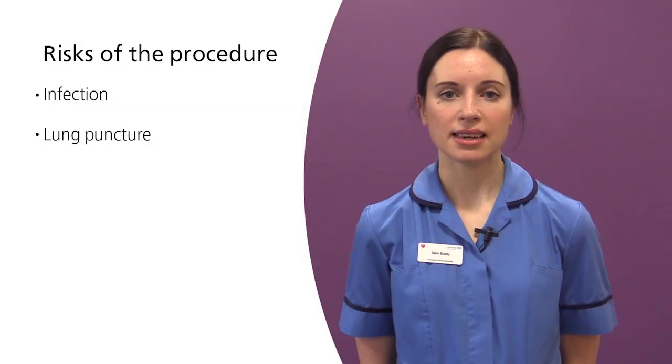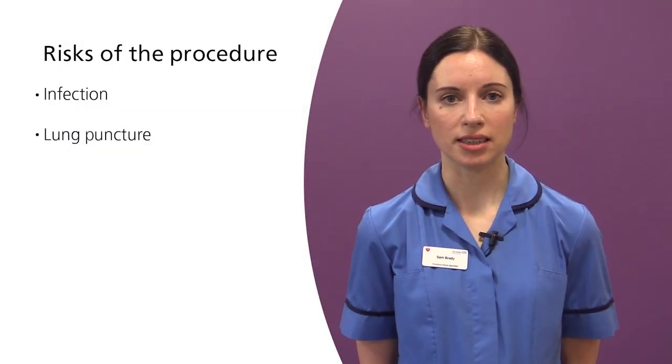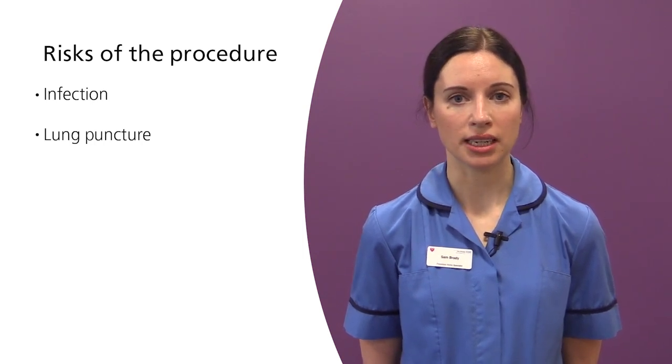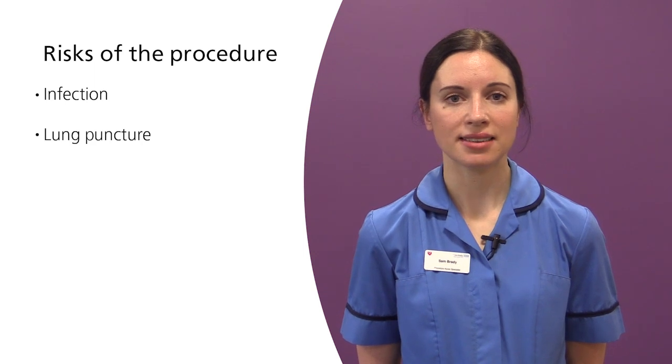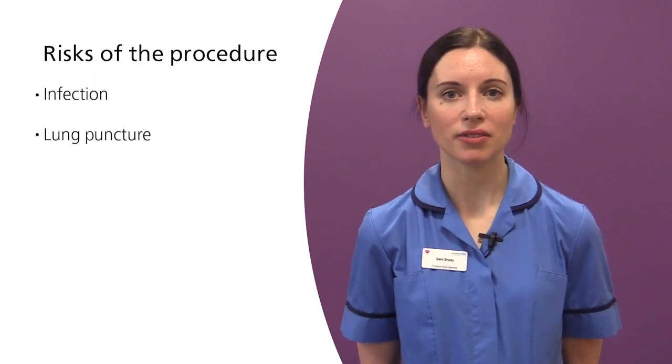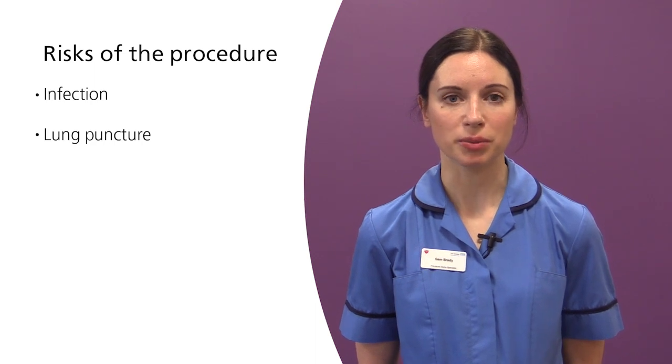Lung puncture: If the needle were to accidentally puncture the lung during the procedure, the lung may deflate and you would need to stay in hospital for at least overnight for monitoring. If the lung deflated significantly, doctors may decide to insert a tube to allow the lung to reinflate. This is an extremely small risk of less than one in 13,000 people, so please do not worry too much.